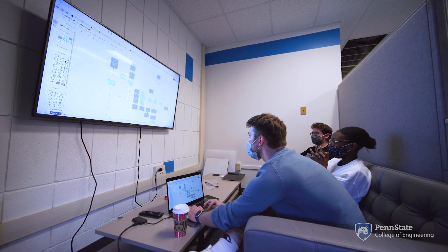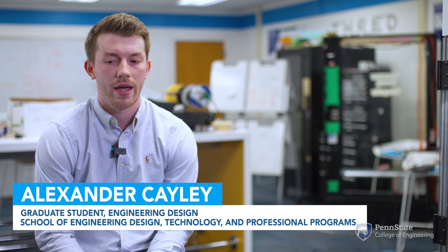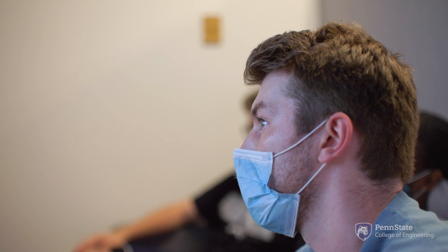We were given a very open-ended brief: create a vending machine for the Learning Factory, and it has to use not monetary input — it uses Learning Factory points.